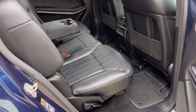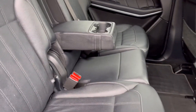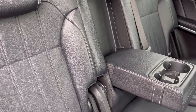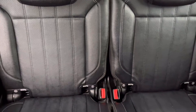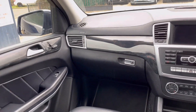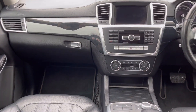This Mercedes is in super condition both inside and out. There are ISOFIX location points to both outer seats of the middle row, which are trimmed in full black leather, as well as ISOFIX points to the rear two seats. The front seats are both heated and electrically adjustable.